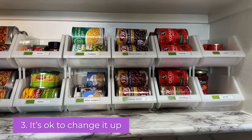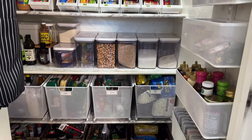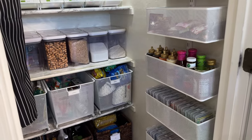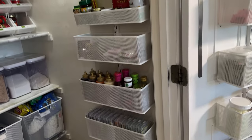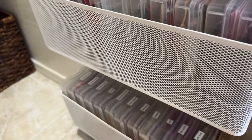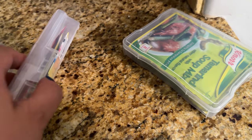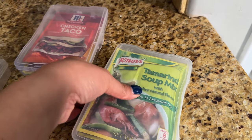My third tip is: it's okay to change it up. I've changed this pantry around so many times. We've been here for a long time, and in the past couple of years this has been the main setup. The shoe holder wasn't enough to hold the stuff I wanted, especially for things like these spice packets. These are photo holders — I think four by six — and they hold those spice packets like taco packets, chili, things like that.